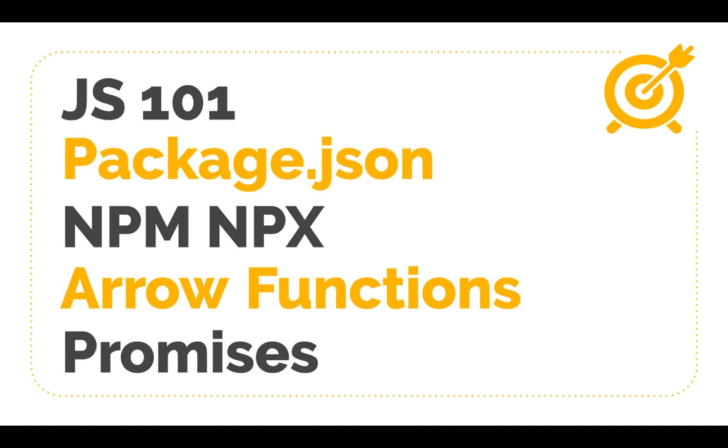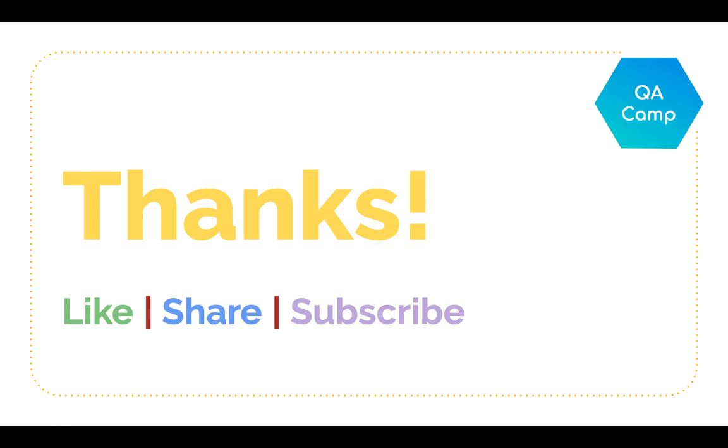So let's get started. I hope to see you in the next video where we will learn what JavaScript is. I would appreciate if you could leave feedback, share the series with anyone who might benefit from it, and finally, do subscribe to the channel.